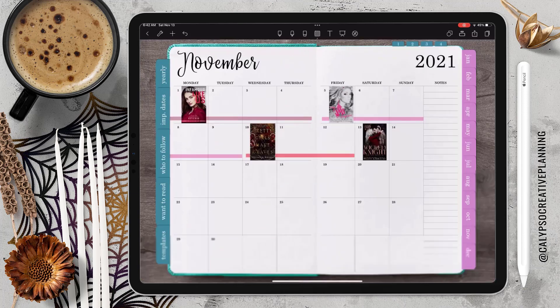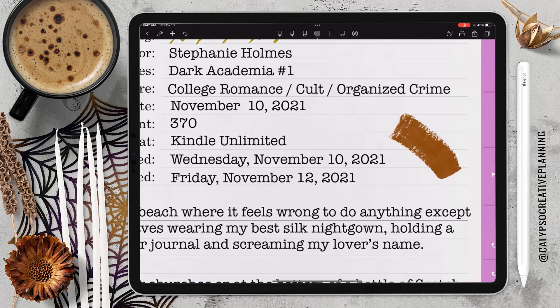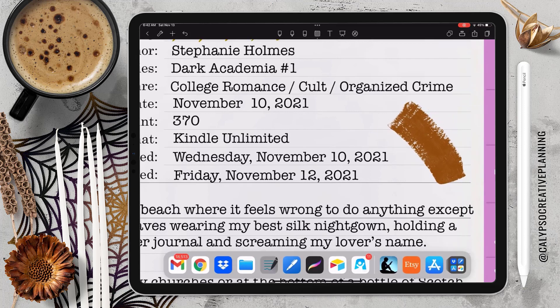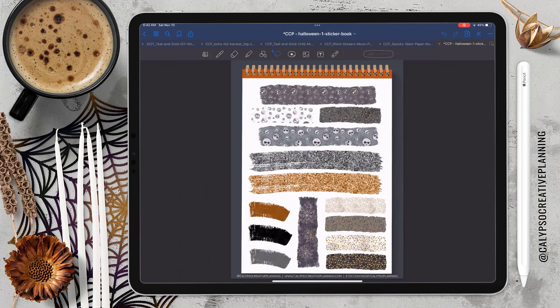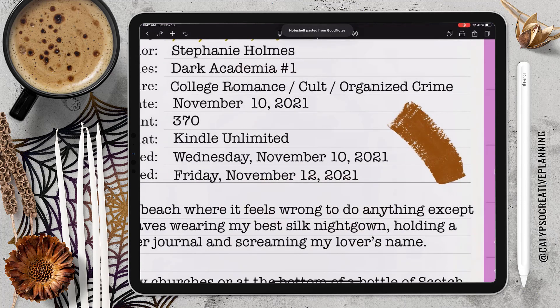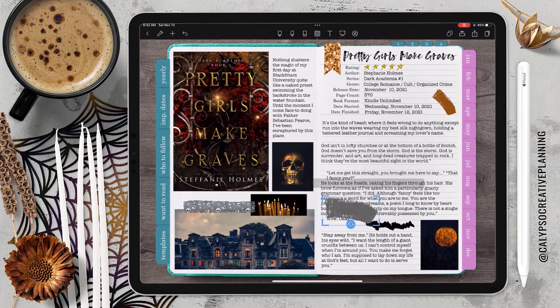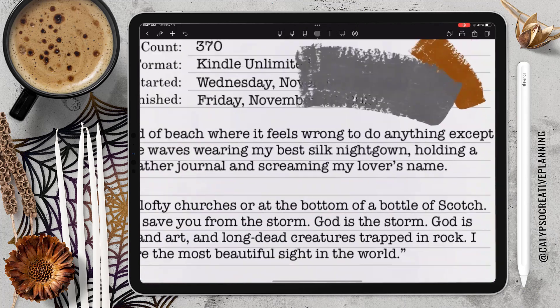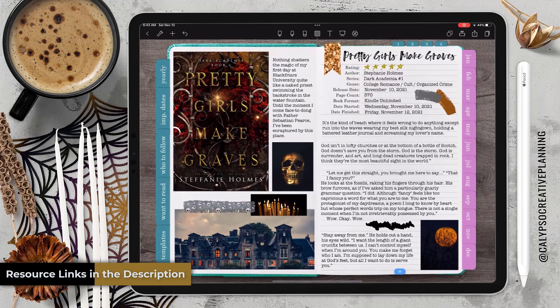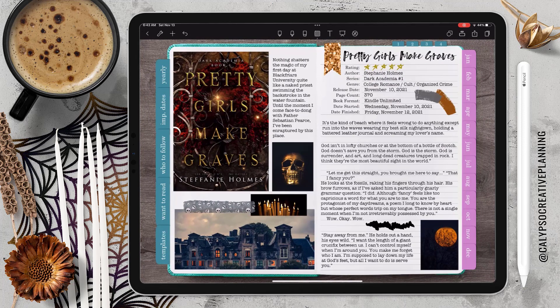Do you guys hate it when you accidentally hit a link? That is exactly what happened there. You don't do that in GoodNotes, so that is one of my pet peeves about Note Shelf — the links are always active. I know some people really love that, but for me, I don't want to hit a link when I'm just trying to move a sticker. That has been one of my biggest pet peeves about Note Shelf before this whole text issue that was just a pain. Alright, I'm running out of time, so I'll see you next time. Bye, guys.